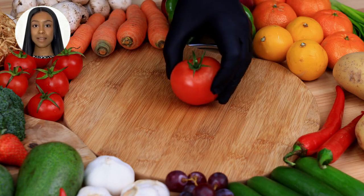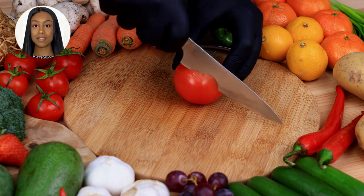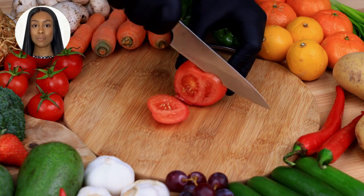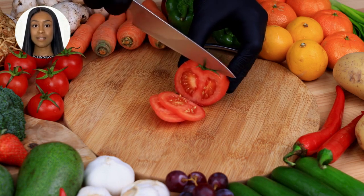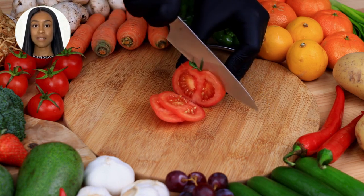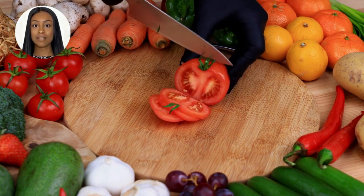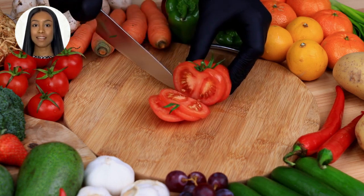Number 6 is Beans and Lentils. These legumes are an excellent source of plant-based protein, fiber, and iron, and can support overall reproductive health. Number 7 is Whole Grains. Incorporating whole grains like quinoa, brown rice, and oats into your diet can have positive effects on fibroid size reduction.